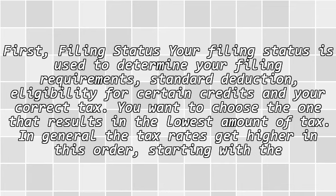First, filing status. Your filing status is used to determine your filing requirements, standard deduction, eligibility for certain credits, and your correct tax. You want to choose the one that results in the lowest amount of tax.